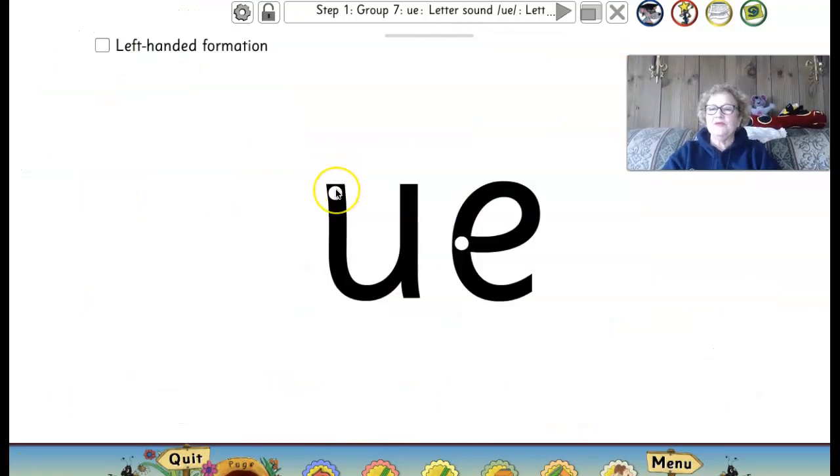Now let's practice with our magic finger pencil, writing our U and E together to make the new sound, U. Here we go.